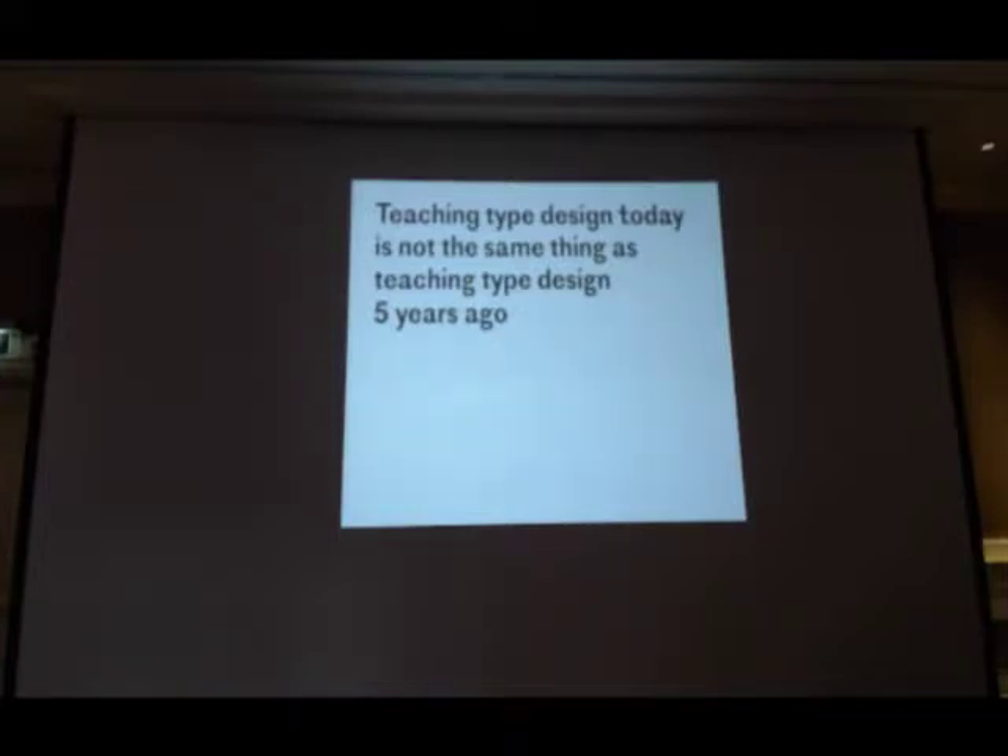Teaching typeface design five years ago was also quite different. Suddenly many, many different type design courses started to pop up, sort of all over the world. We had Type Cooper in New York, a master's degree opening in Lausanne, Switzerland, Leipzig was there, Argentina, Mexico. So we could see there was a clear multiplication — a global spread of typeface design education.